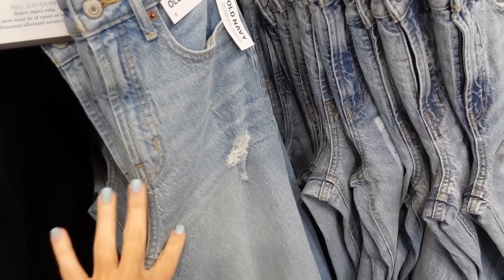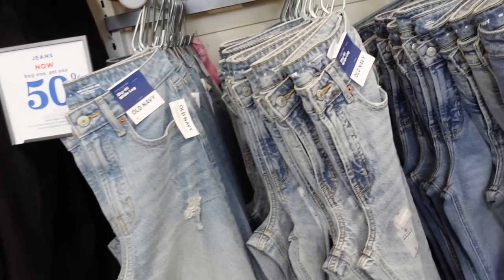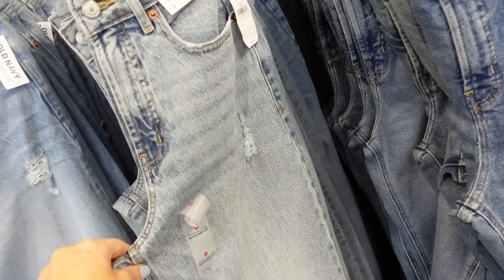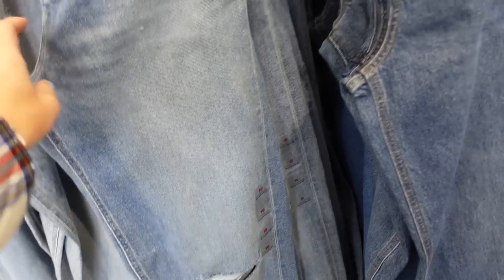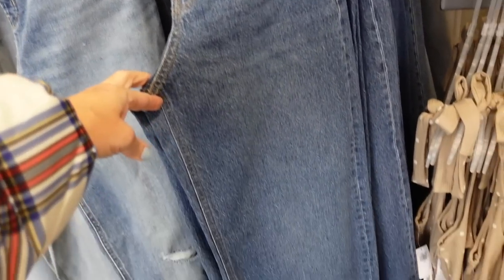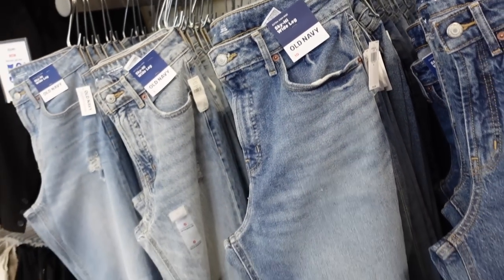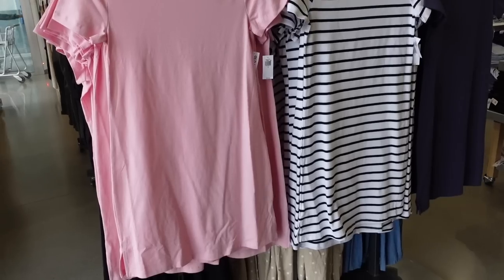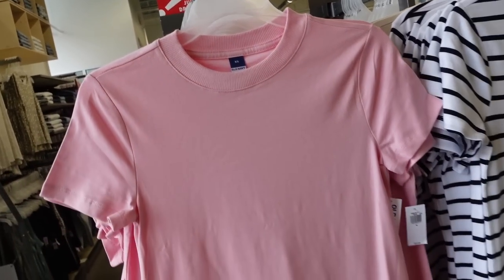Seeing some new colors in the sky high wide leg jeans. These are high-waisted with some light whiskering on this pair and a raw hem. Buy one get one 50% off. They also have a little more of an acid wash, a mid-tone with one rip, and a darker indigo, ranging between $49.99 and $54.99.